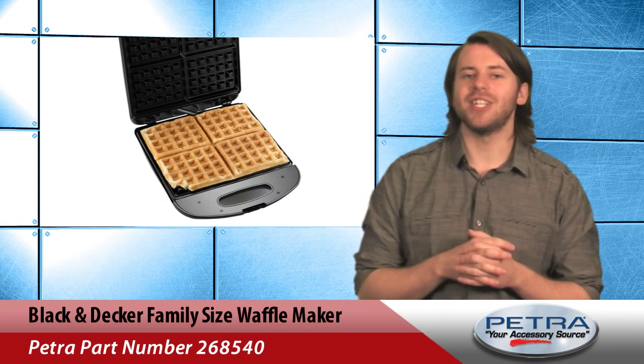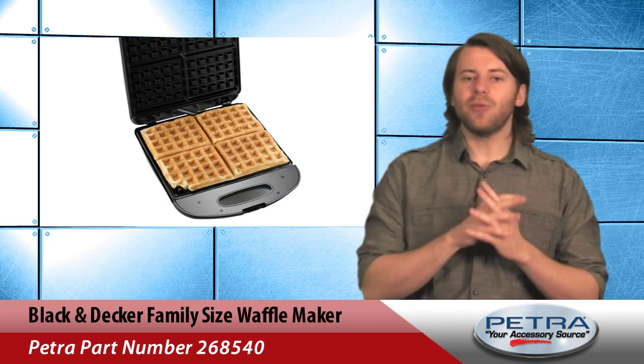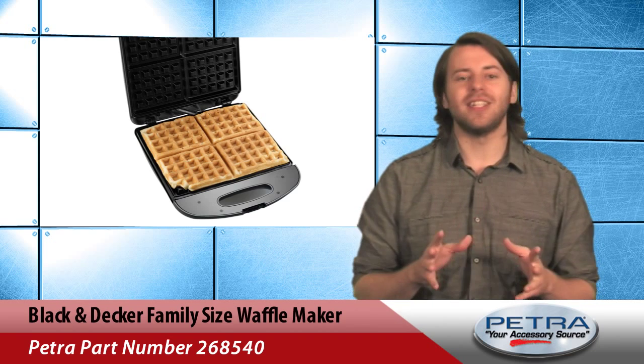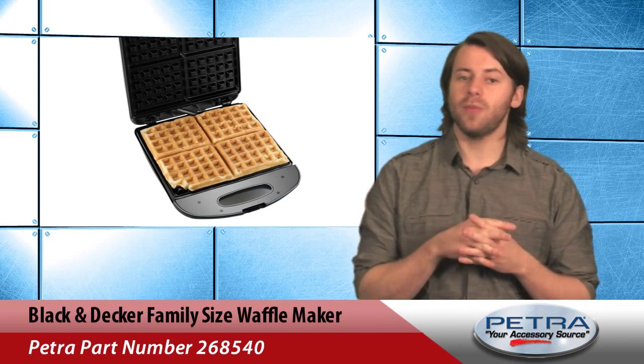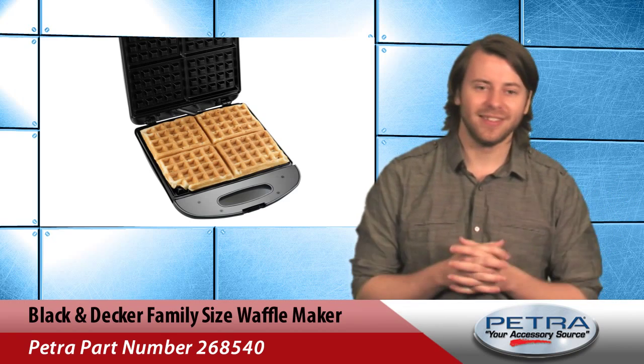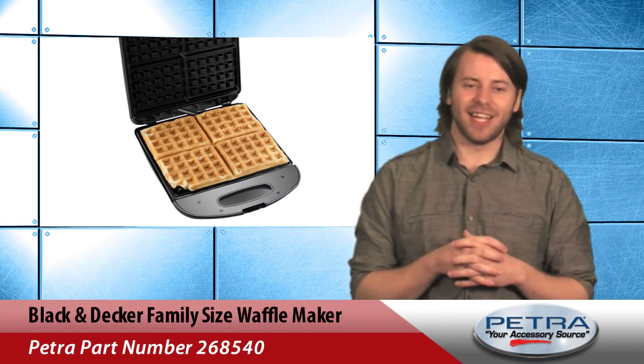And of course, you can't forget about the waffles. The extra-deep grids make it easy to enjoy plenty of syrup in every bite. The waffle can be eaten as four small waffles or one big one.